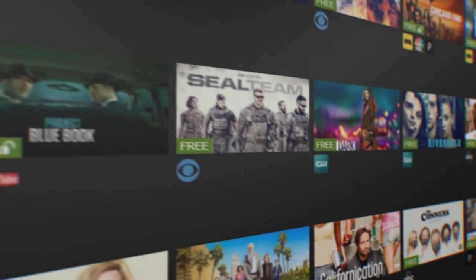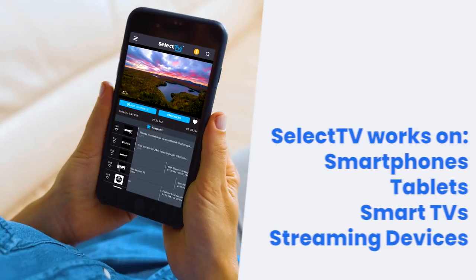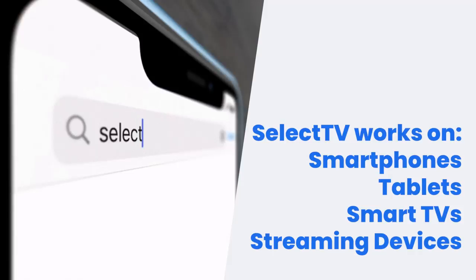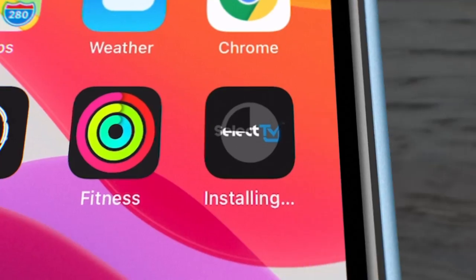Once Select TV is set up, you can now also watch on your mobile phones, tablets, smart TVs, and streaming devices. Just search for Select TV in the app stores on your device.